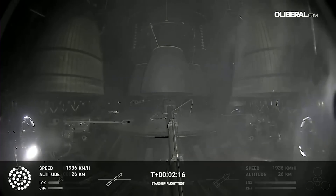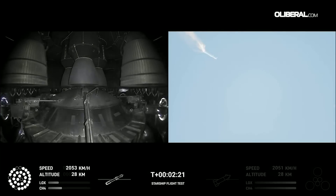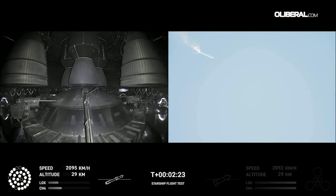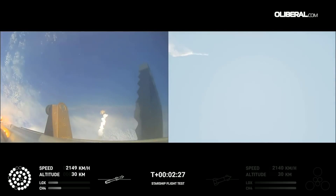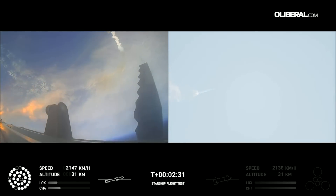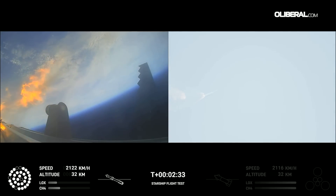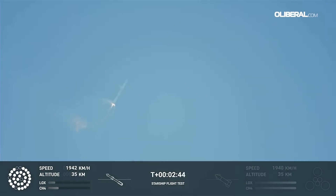On-board view from Starship — there are views of the Raptor engines on the second stage as we prepare for stage separation. After stage separation, the first stage will flip and begin a boost-back maneuver for landing in the Gulf. Continuing to fly — two minutes, 40 seconds. Let's get ready for main engine cutoff.